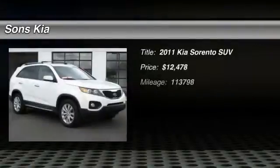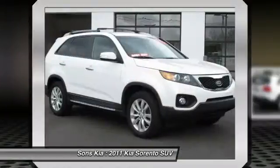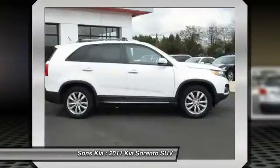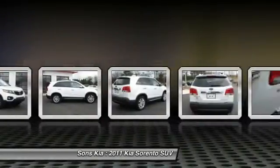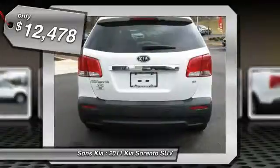2011 Sorento. The Kia Sorento is a comfortable riding, powerful, compact SUV loaded with impressive standard features. Take one look at its stylish, sleek design and you'll want to cross over to a Sorento — and it's priced below $15,000.